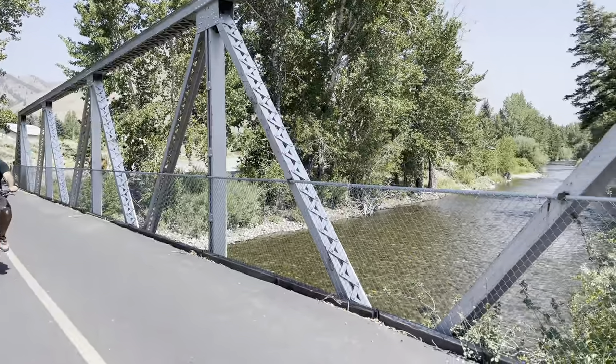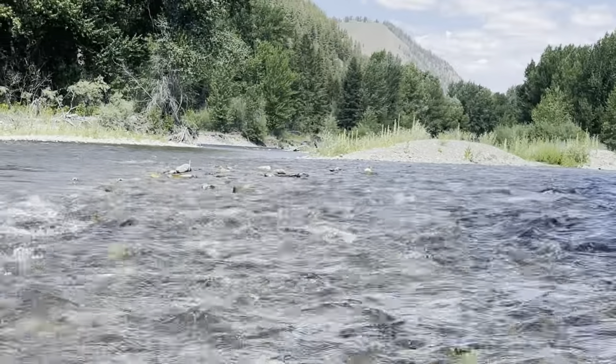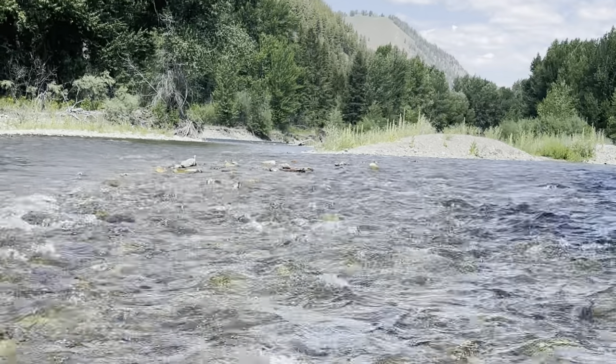The Bigwood River flows through this town and we stopped here for a lunch break with yummy homemade sandwiches.